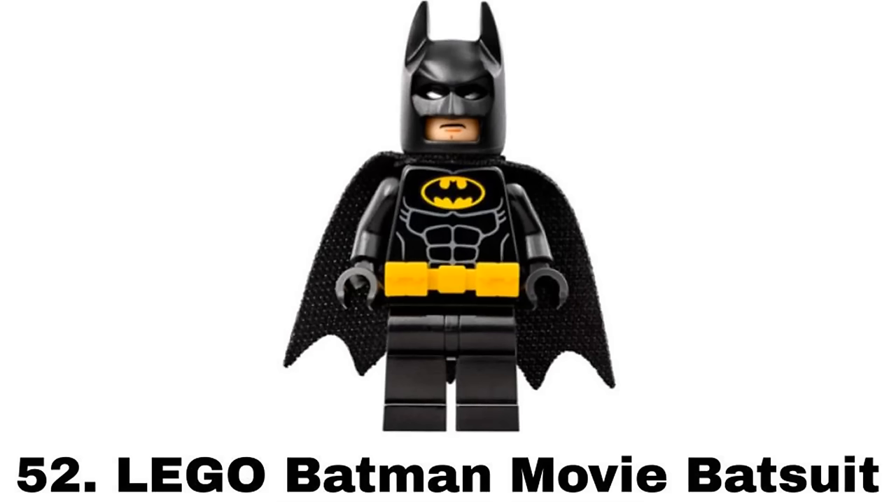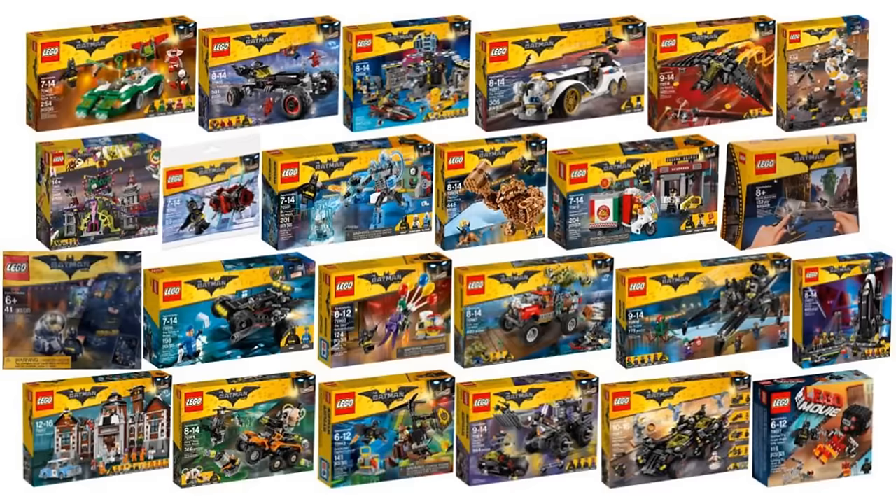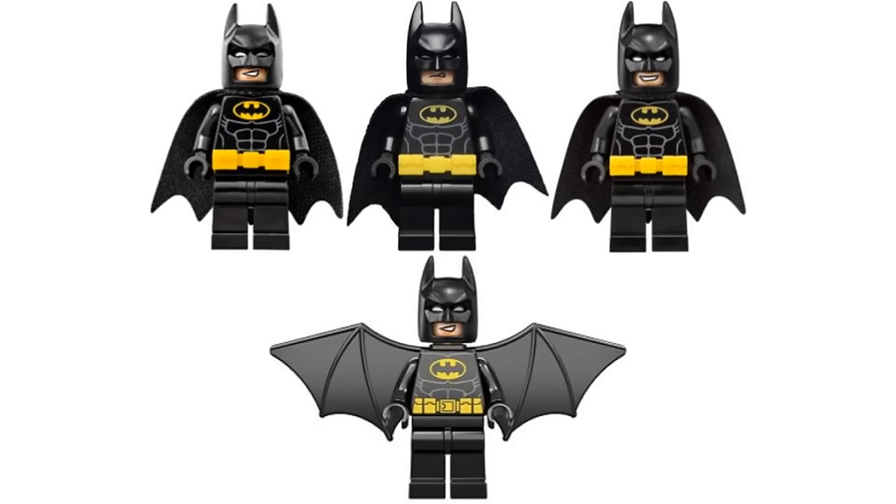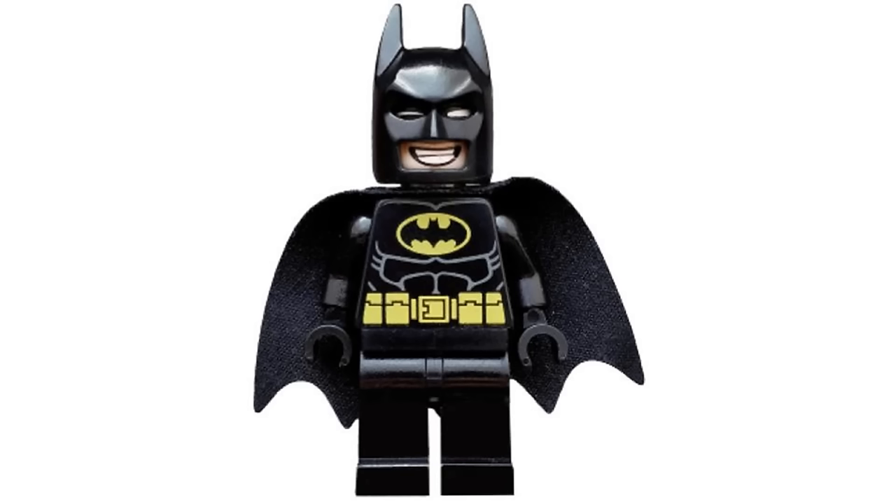Number 52 is The LEGO Batman Movie Batman appearing in most LEGO Batman movie sets from 2017 to 2018. It's a very similar suit to the last one but I like the extra details with the expressive eyes and utility belt piece. It also had many variations with different head prints and even a version from the first LEGO movie that I'm putting into this same category.